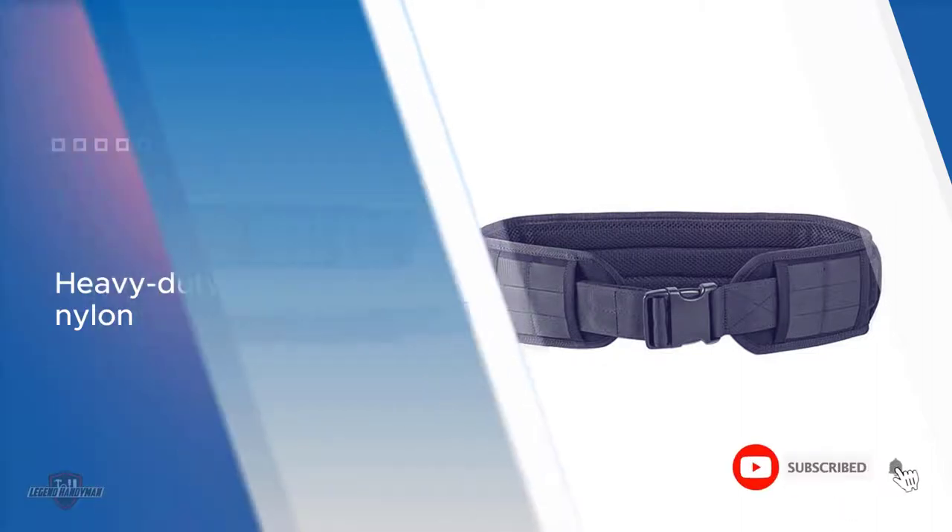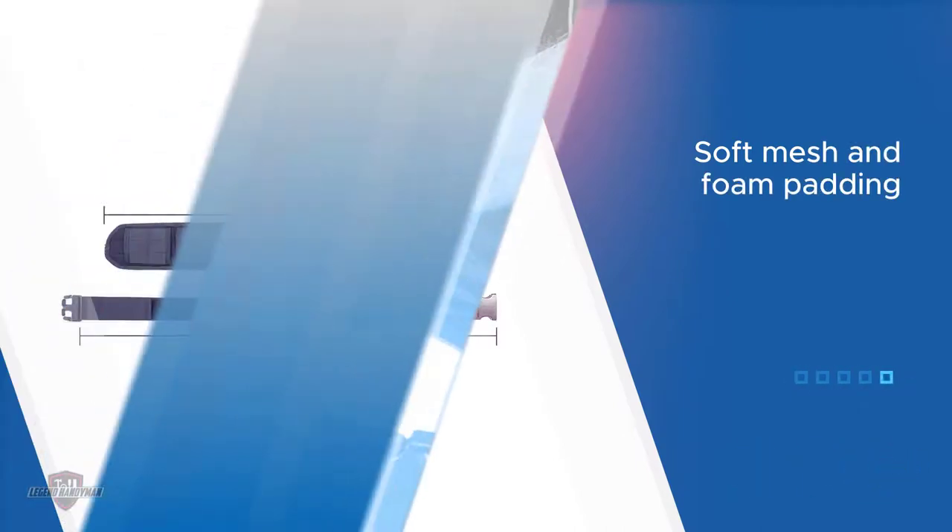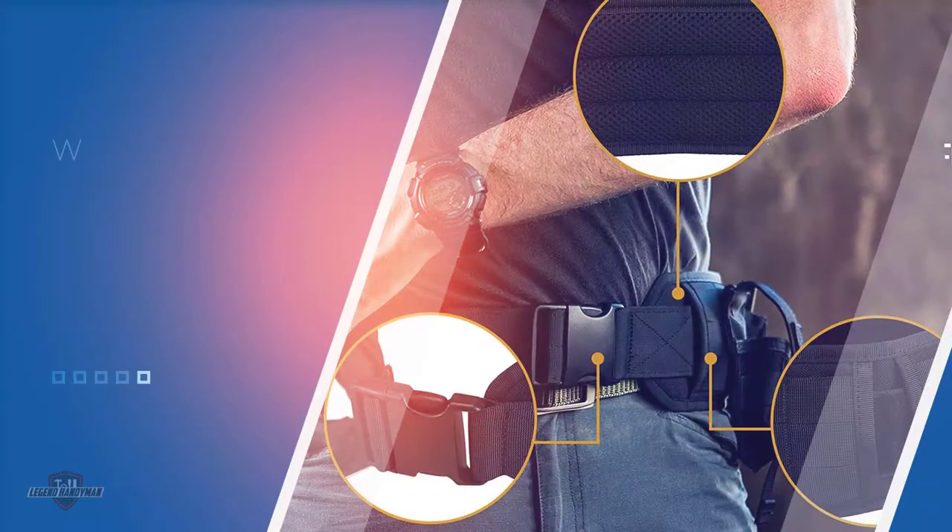As a result, this combination makes the padding breathable for use in a hot climate. In addition, it is wide enough to have three rows of MOLLE webbing. Moreover, it features a quick release buckle for ease of use.